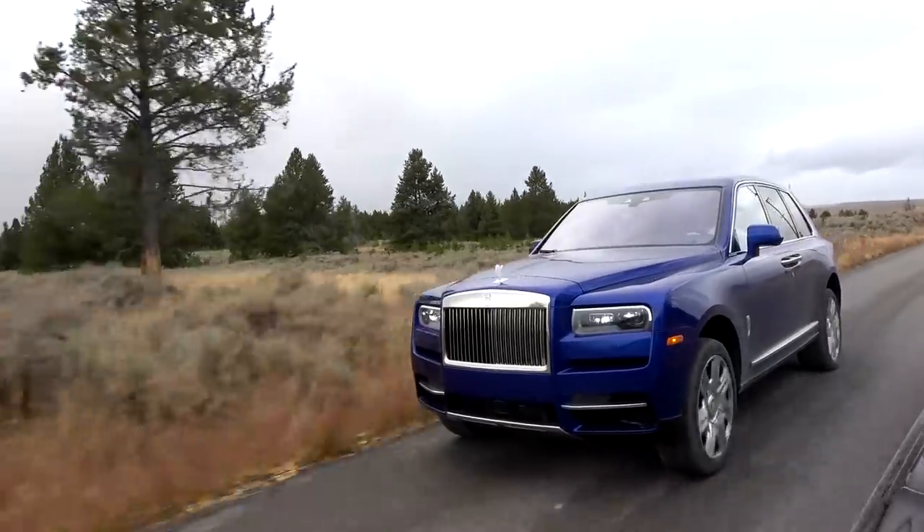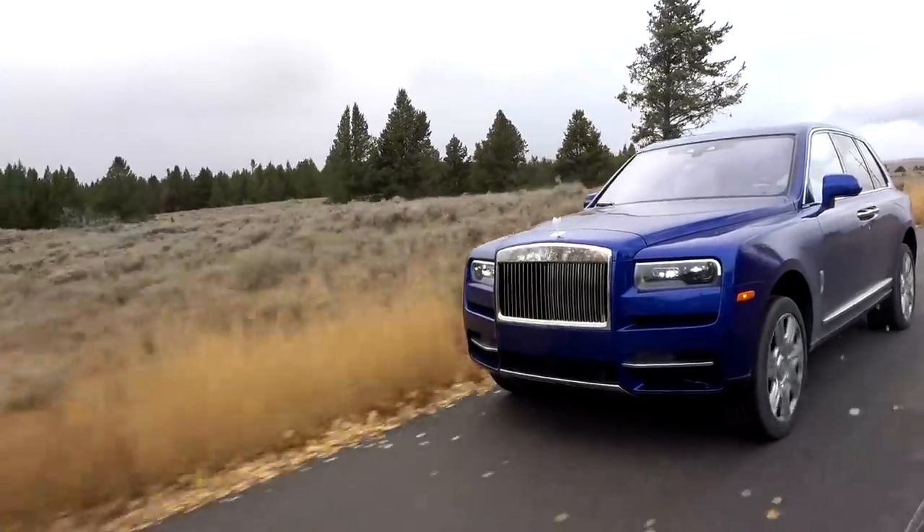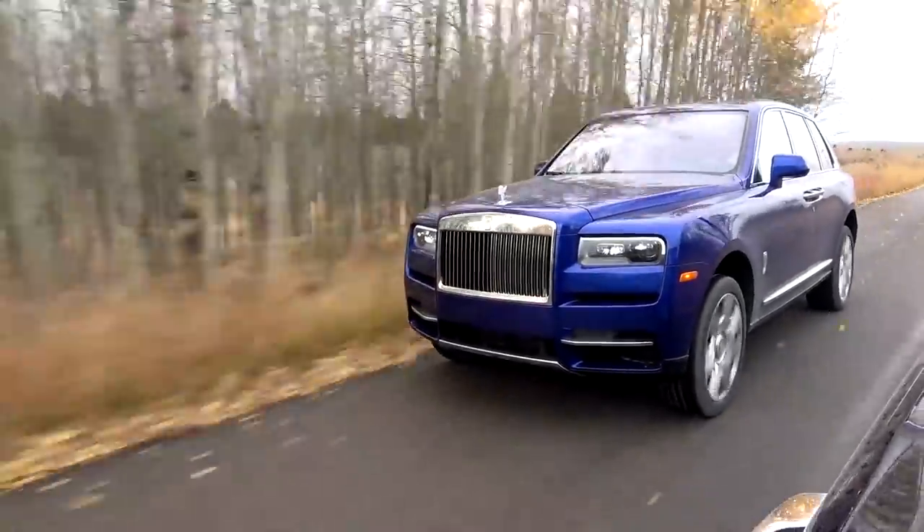Do you reckon I'm the first person to drive a Cullinan with my hood up? Yes, I think that's probably a given. Warm, cosy, with heated seats on — and heated steering wheel. How it should be.